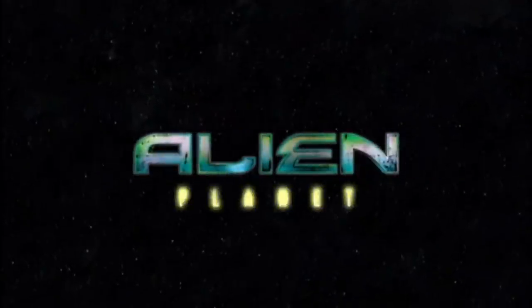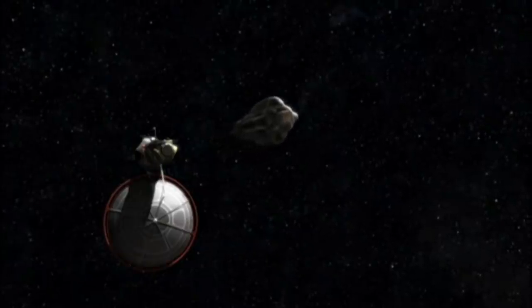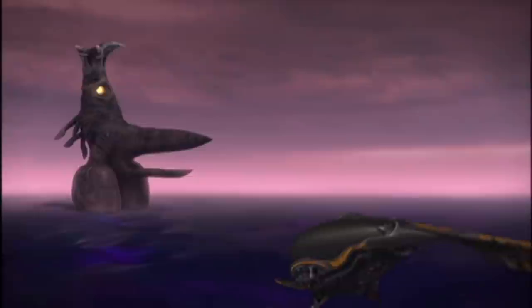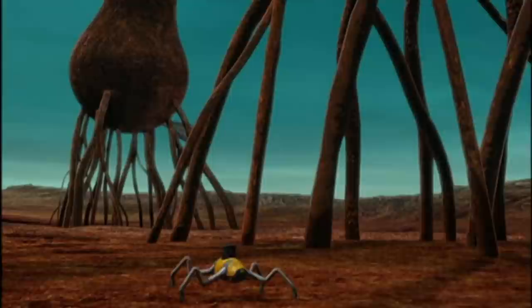Alien Planet is a made-for-TV movie created by Discovery Channel. It has the premise of a Hollywood movie with spaceships from Earth traveling to a never-before-seen planet filled with giant aliens, but it's done in the style of a documentary.